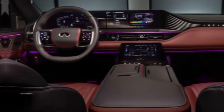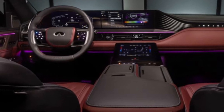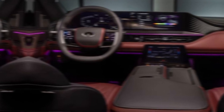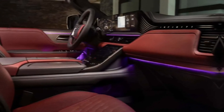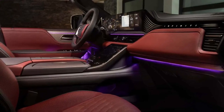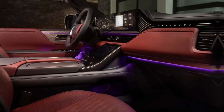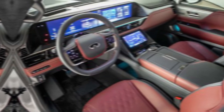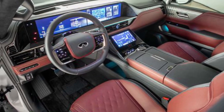Moving inside, the QX80 is all about luxury. It's a three-row cabin that's spacious enough for the whole family, even with all their gear. The seats are wrapped in buttery soft semi-aniline leather, and there's tech everywhere you look — from a massive panoramic sunroof to a new head-up display and a digital rear-view mirror.